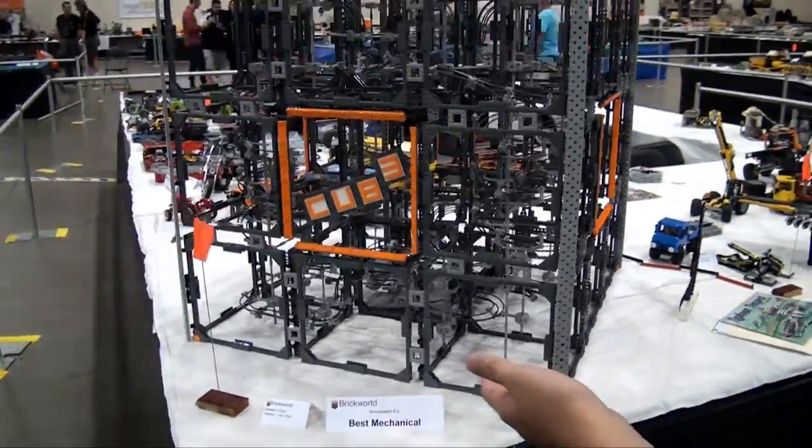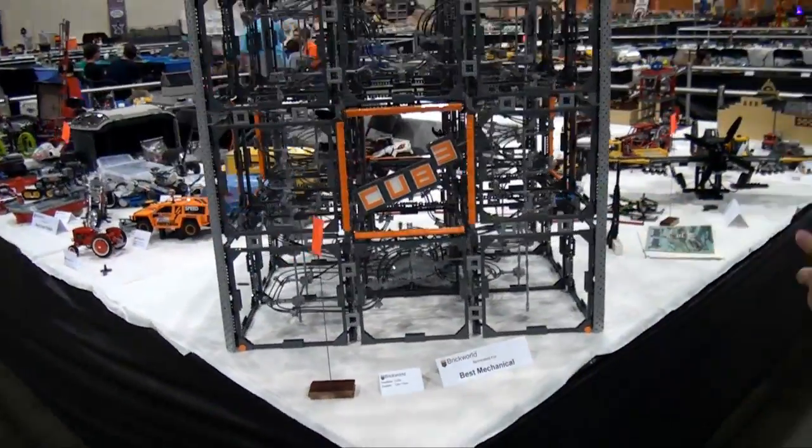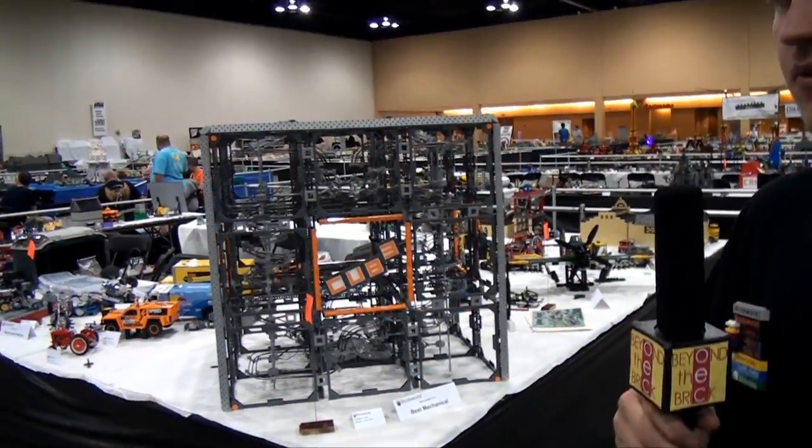This is nominated for Best Mechanical — the Cube by Tyler Kleitz. Another great build there as well.